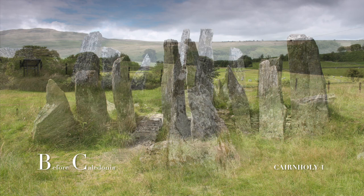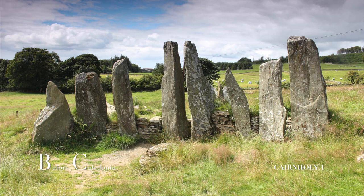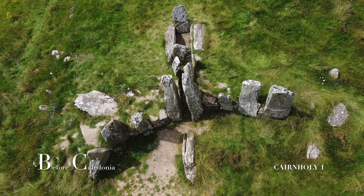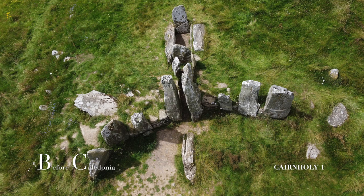The site is known as a Clyde Cairn design type found in South West Scotland. Eight standing stones make up a curved façade which is the main feature. An aerial view of the site is reminiscent of a bird, with the upright stones resembling the wings, the body being the inner chambers, and the recumbent forecourt stone as the head.